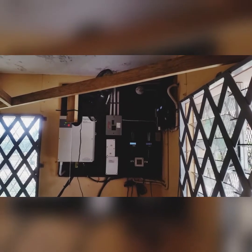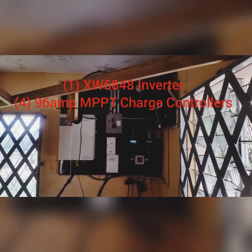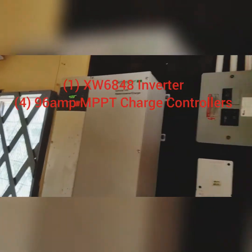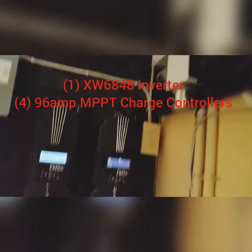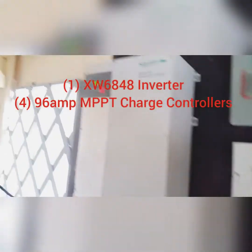Right here we have a fan that keeps the place nice and cool — keeps all the equipment cool during the daytime. Now that we've seen the battery bank and the charge controllers, this is our inverter right here.